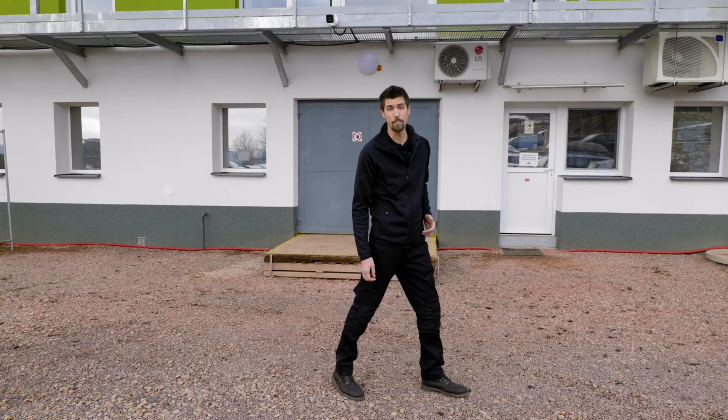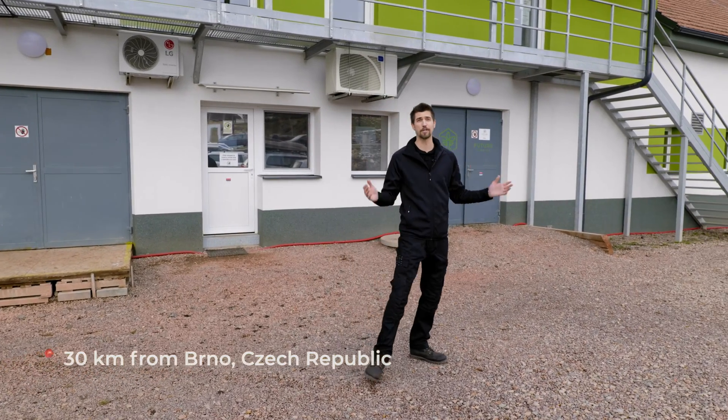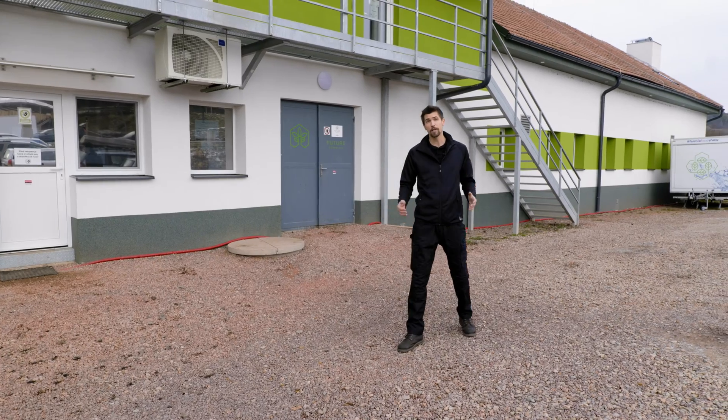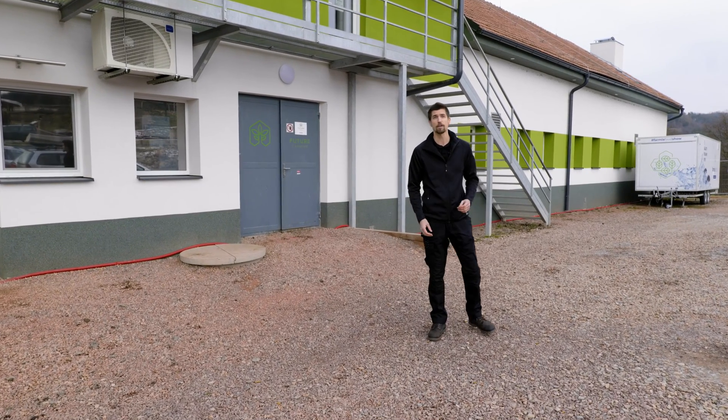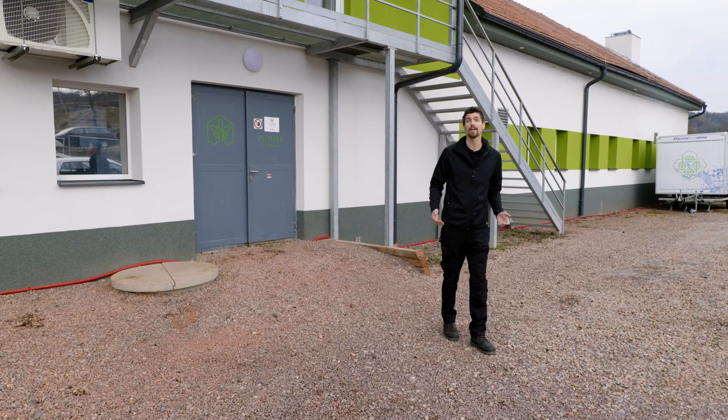Welcome to the farm in Kali, about 30 kilometers far from Brno, in a place surrounded by picturesque nature. In order not to interfere with nature, we have built a production and research aquaponic farm, Future Farm in Kali, on the area of an old, unused building.